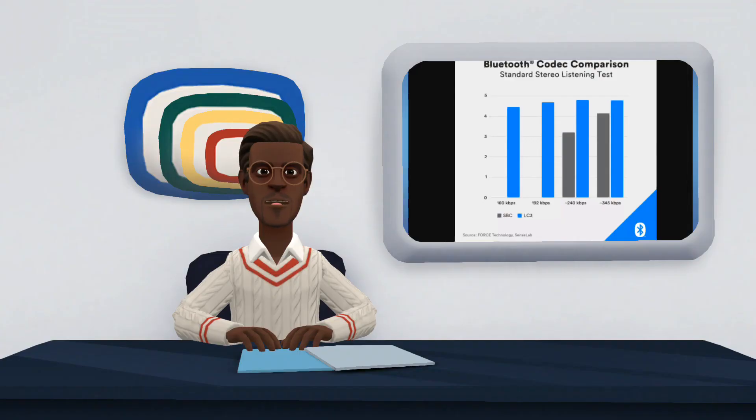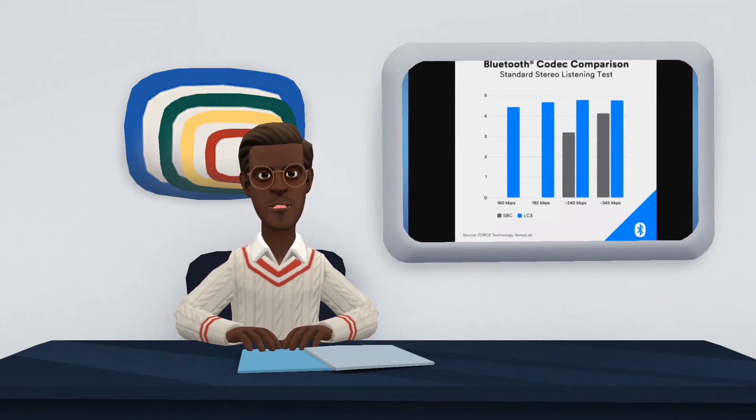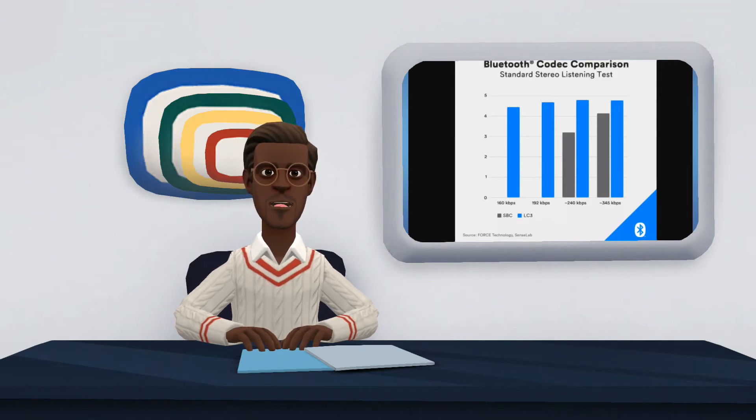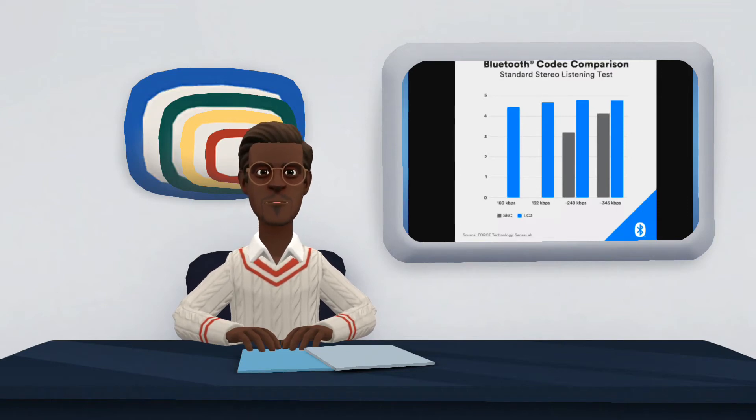The main new feature of Low Energy Audio is the introduction of the new LC3 Low Complexity Communications Codec. Until now, traditional codecs such as SBC needed to occupy a large transmission band to send and receive sound data between devices. LC3, on the other hand, uses a small lower band, which is the same band used by devices with Bluetooth Low Energy technology, such as fitness wristbands. This allows the batteries in audio devices, such as headphones or speakers, to last much longer without causing a loss of quality, according to the Bluetooth SIG, which manages the technology.